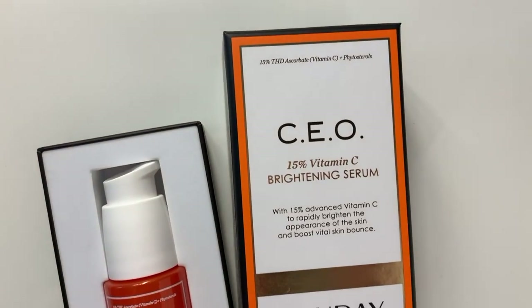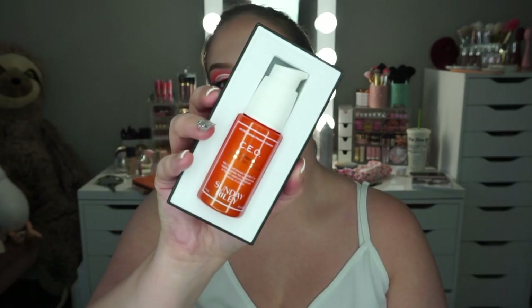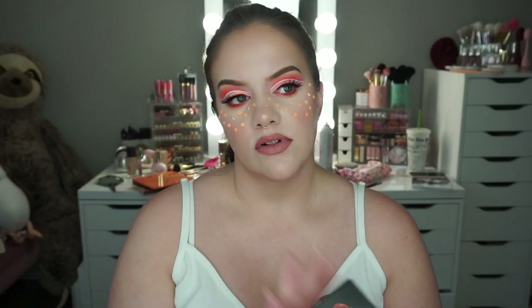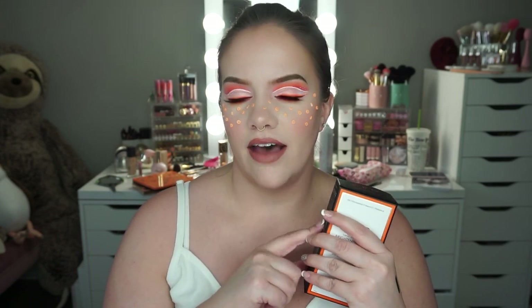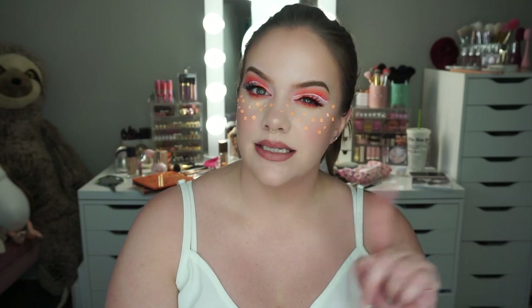This item I believe I picked out. This is the Sunday Riley CEO — it's a 15% vitamin C serum. You guys probably know I love Sunday Riley products; I've tried so many from them. I love Luna, I have Good Jeans, Autocorrect — so many of their products. I didn't have a backup of my CEO serum so I was like, why not get it. I like this particular type of vitamin C — it's THD ascorbate. My skin doesn't get irritated the way it does with L-ascorbic acid. I'm so happy to have this one.